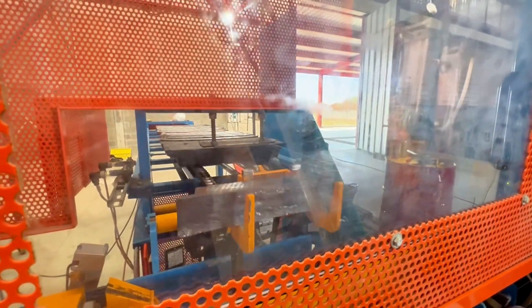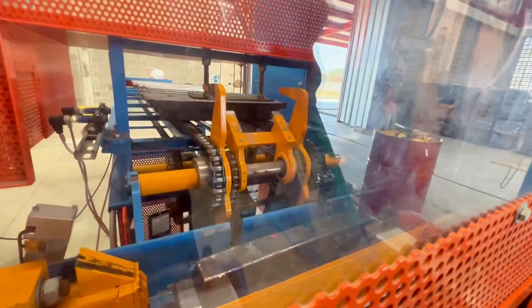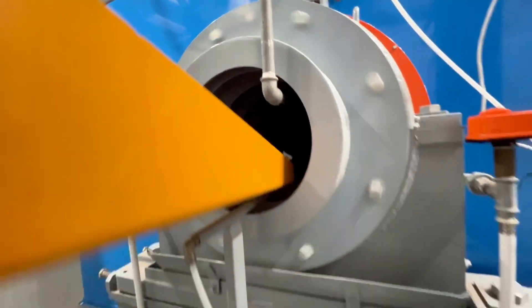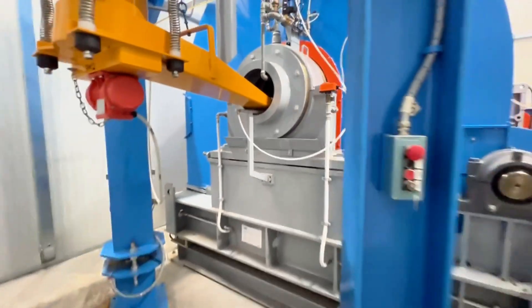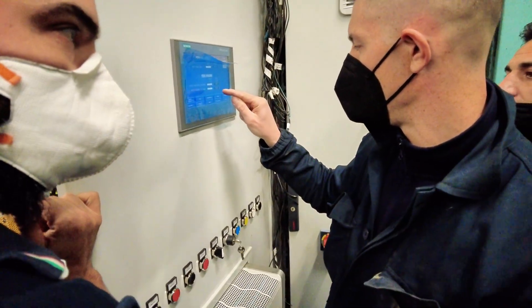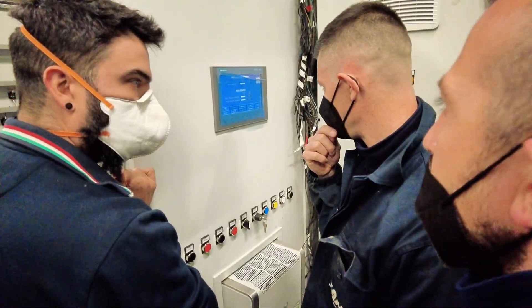From raw material to finished product, every phase of our production line is an example of precision engineering, efficiency, and sustainability. This is CAM's commitment to providing excellent technology for the world of batteries, because our machines are built to last a lifetime.